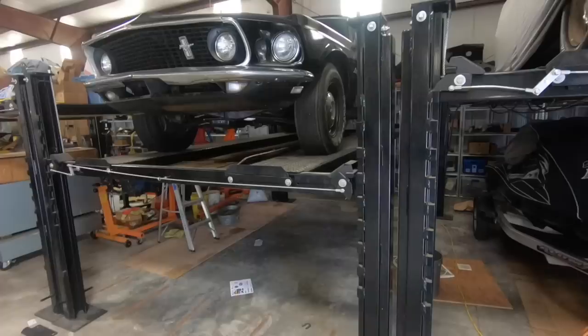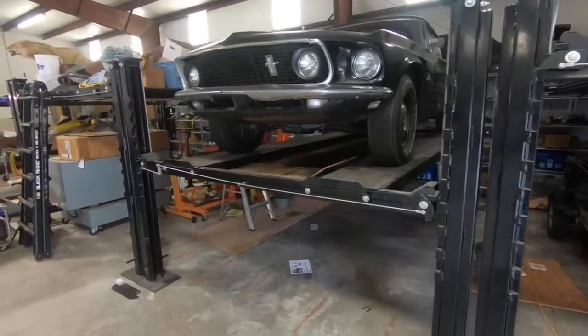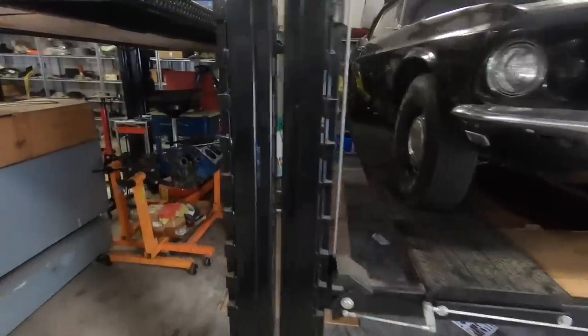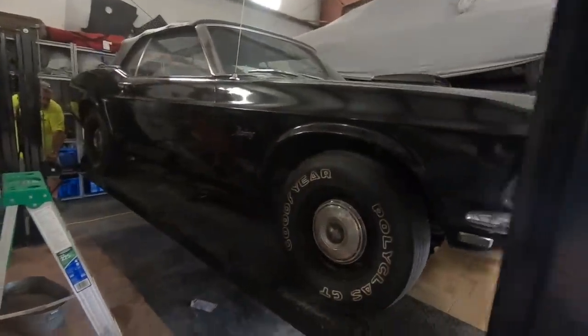The guy had owned it for 20-something years, had been in this hangar that long. It wasn't running at the time — it's running now. In the paperwork, he had bought it from Peter Klute, a legendary motor car guy.